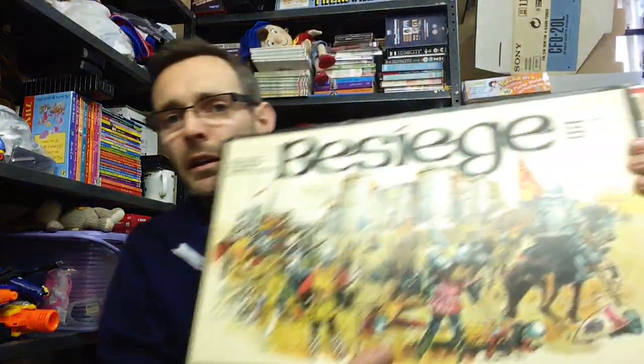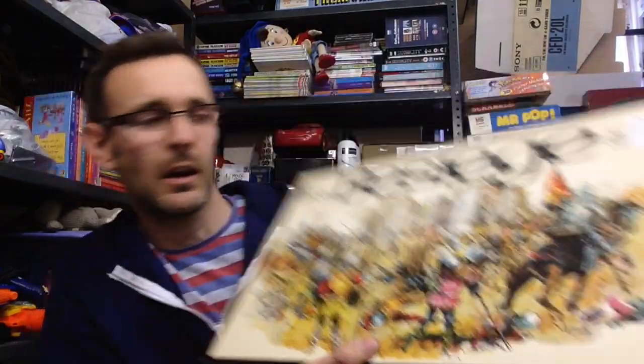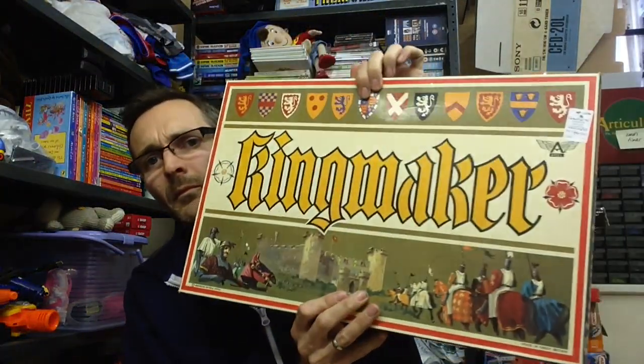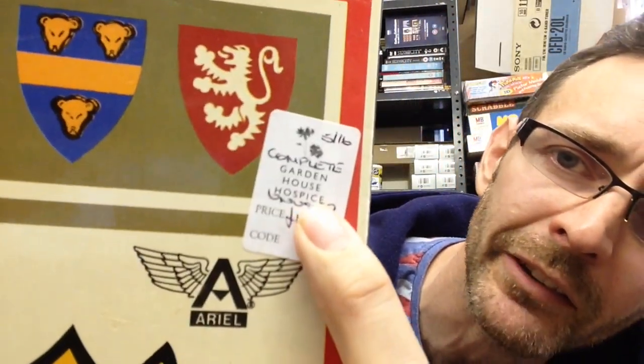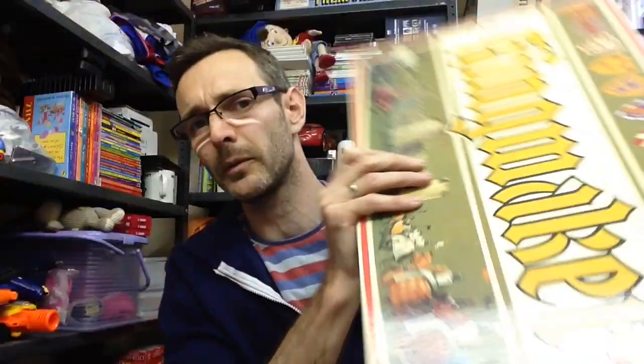I picked up these two: Besiege and Kingmaker. Now on the Kingmaker label — I don't know if you can read it — it said 'complete' and then 'unused.' It was all taped up in the shop so I didn't open it because it said unused, so I was expecting everything to be sealed — which it wasn't, and it's certainly not unused.